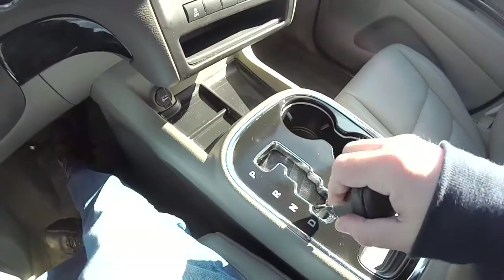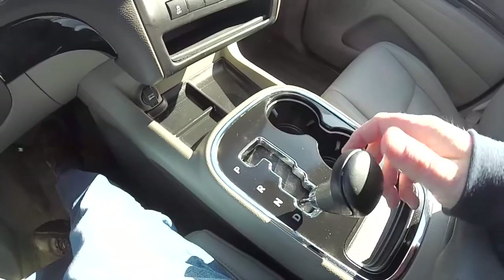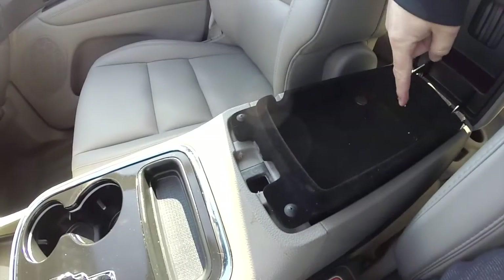We've also got auto stick automatic — to up shift, tap to the right; to down shift, tap to the left. You have a dual level storage console with a USB power port.